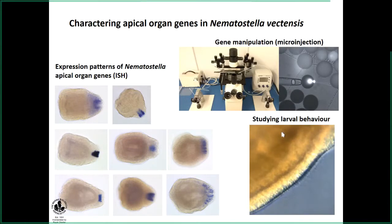Currently, we are still working on this. We aim to characterize some of these genes we identified through gene manipulation using the microinjection system available at MBA. We also want to study the larval behavior by using those neuropeptides to see how they modulate the swimming behavior and ciliary movement of the larvae.